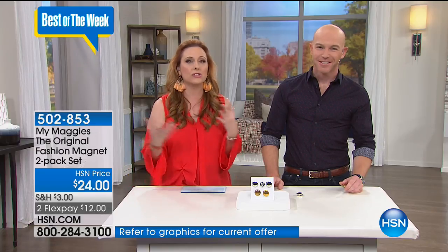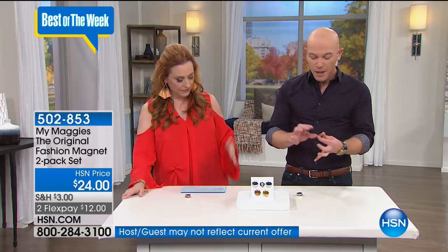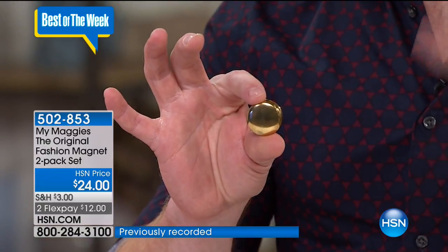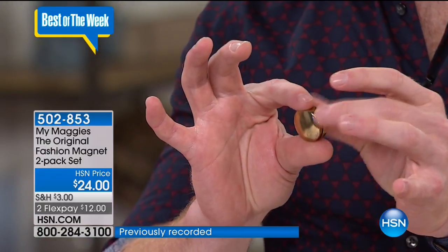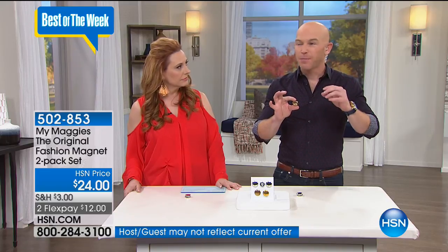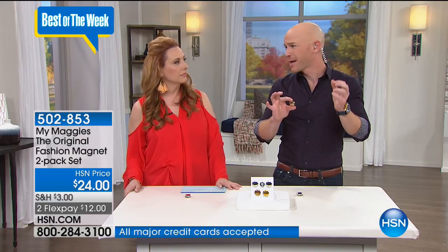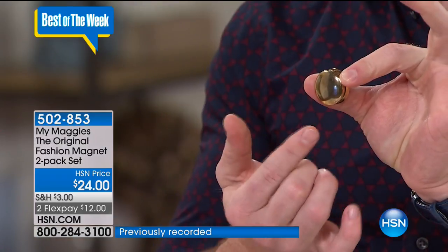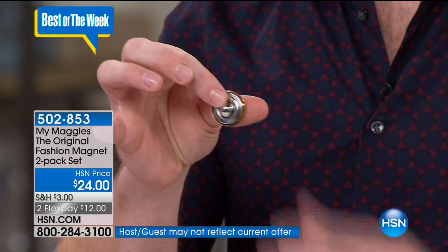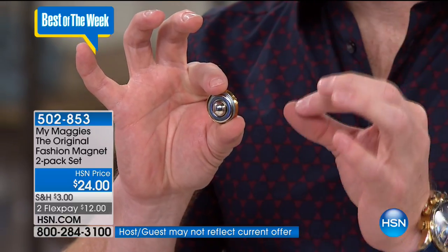We're going to talk about My Maggie's. This is one of those items that you instantly look at and think, why didn't I think of this? As a celebrity stylist working on red carpets, photo shoots, and editorials, I've used safety pins, office clips, industrial clips on the back of gowns, even industrial tape to make sure things stay where they should be. The great thing about this is you don't have to do any of that. This is a double-sided magnet. You get this finished button appearance, and when you click it open, the super powerful magnet on the inside is going to do the work for you.